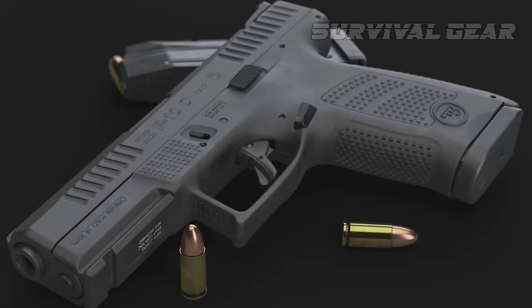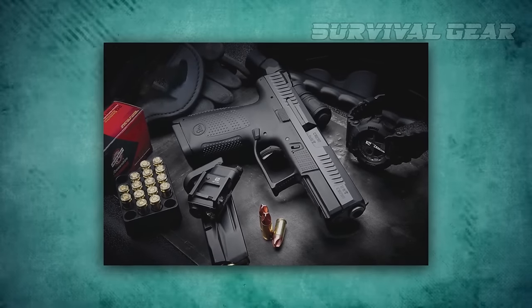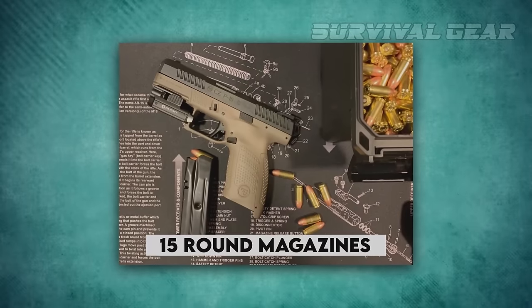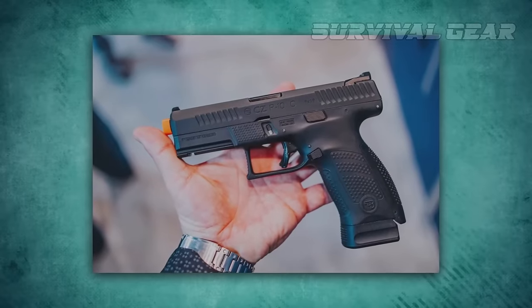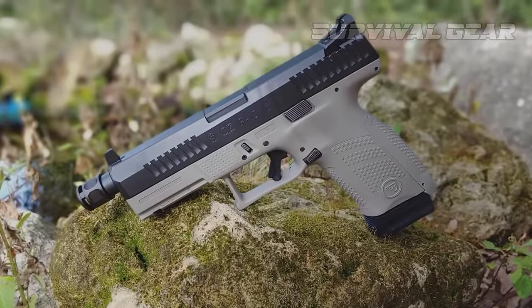The mag release is reversible and substantial enough that there is minimal grip adjustment needed to drop the mag. The P10C comes with two 15-round magazines. It's also very well priced — if you've always wanted a CZ pistol but didn't want to break the bank, the P10C is a solid contender.